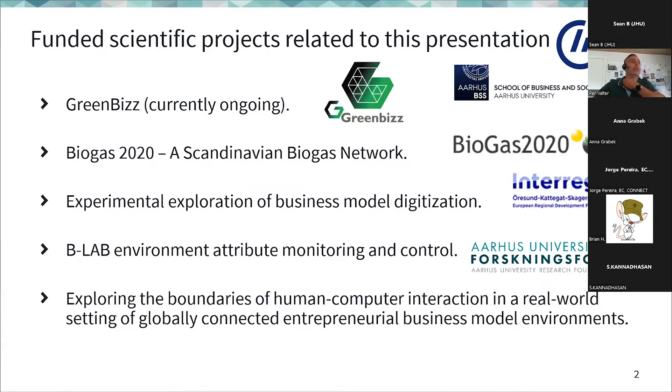This presentation has benefited from several projects: a green business EU project that is currently ongoing, the EUGAS 2020 EU project that has now ended, and some other projects. A big thanks to EU and Interreg projects for supporting this research.